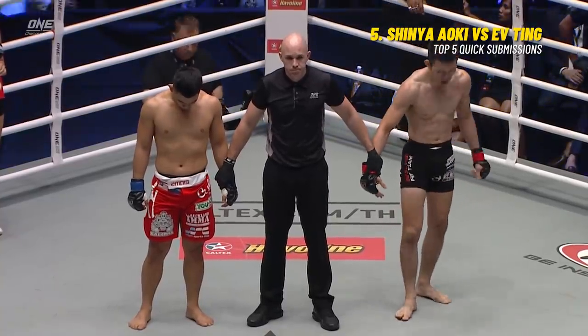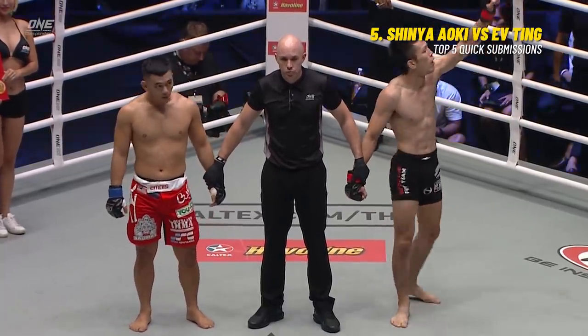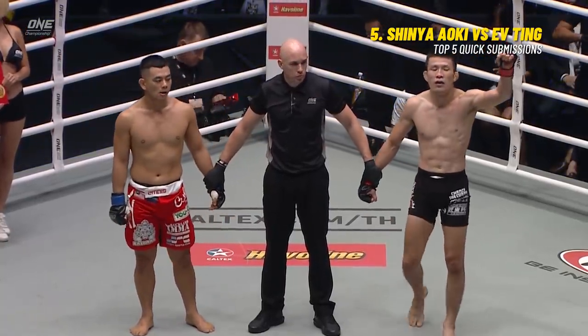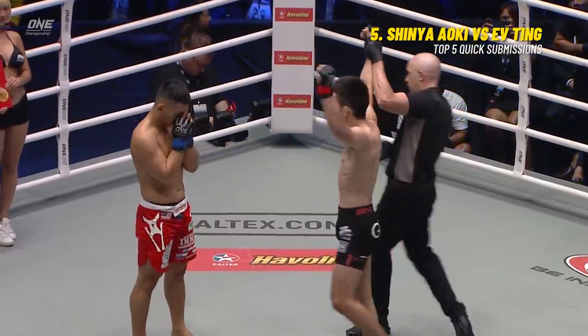And now, ladies and gentlemen, your referee Mr. Olivier Coste has put a stop to this contest after 57 seconds in the first round. For your winner, by way of arm triangle, Shinya Aoki!